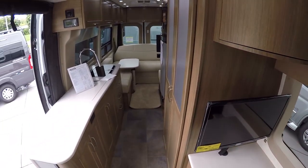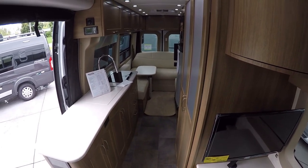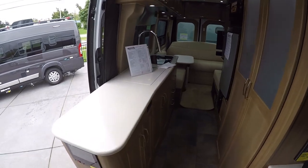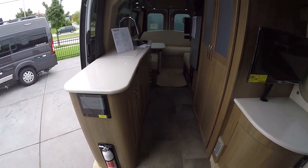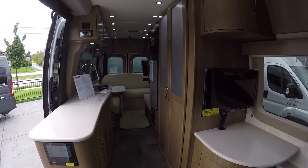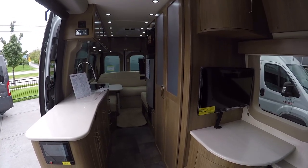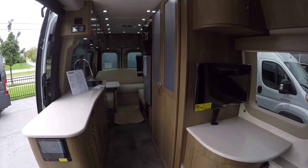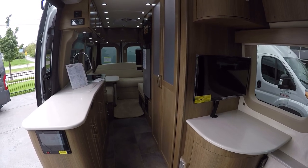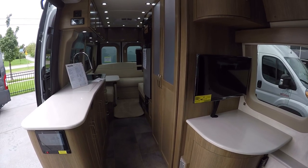Pleasure Way also offers a five-year warranty, so they're going to stand behind their craftsmanship. They hand-build each and every one of these, so you're going to have absolute supreme quality. This is the Plateau FL — we've been waiting quite a while for this one, and it is now in stock, though probably not for long. Please give me a call — my name is Josh and you can reach me at 414-281-6330.